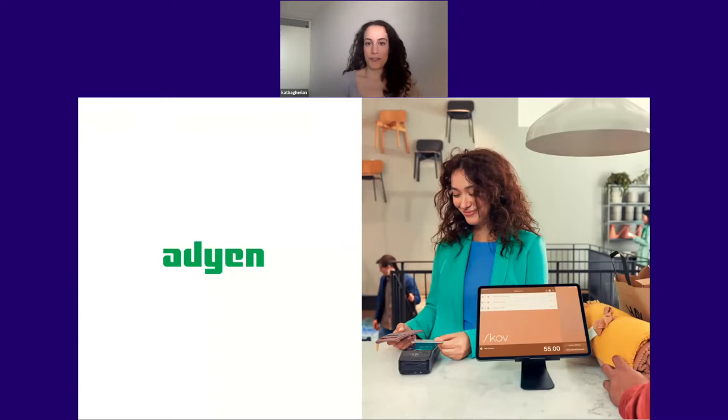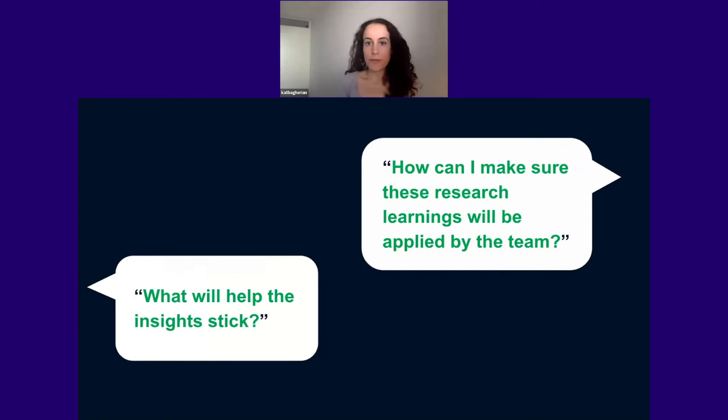So what triggered this talk? Essentially, at ADN I've gotten a lot of questions around how to make research insights stick and have impact. There are lots of different people doing research — marketers, product managers, product designers, and everyone in between. When they'd come to me and ask this question, I'd do a quick Google search looking for some quick tips, and I couldn't ever find something that got at the heart of making them stick. So I decided to write an article about it — you can find that article by clicking below.